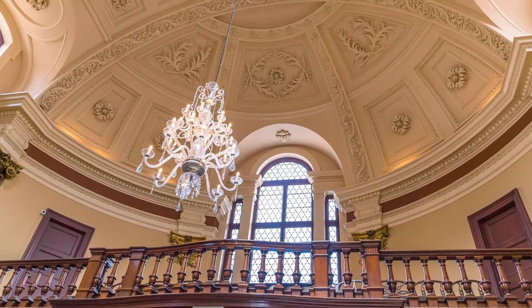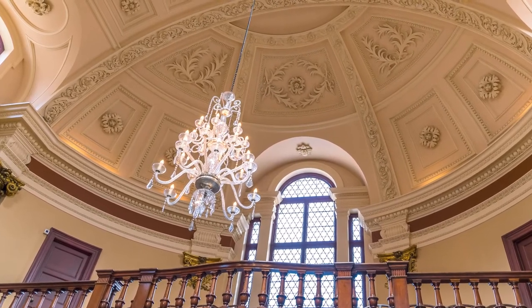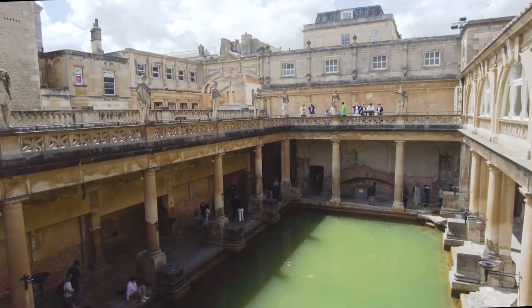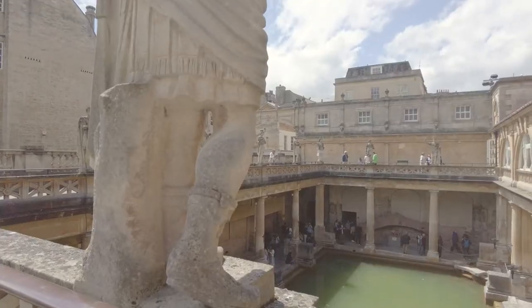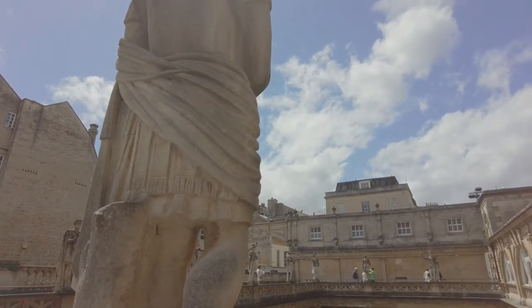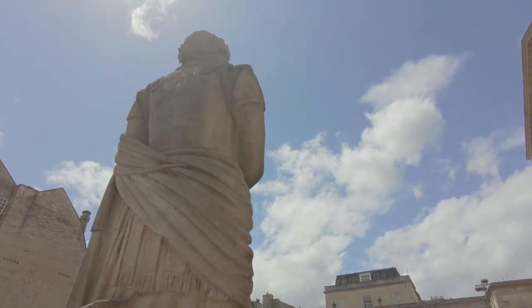Once you step inside, take a moment to enjoy the late Victorian building the ticket office is located in. We're standing on a Victorian terrace built in the 1890s. The statues of Roman Emperors and Governors of Britain date from 1894. The columns supporting the terrace? Well, you get the picture.